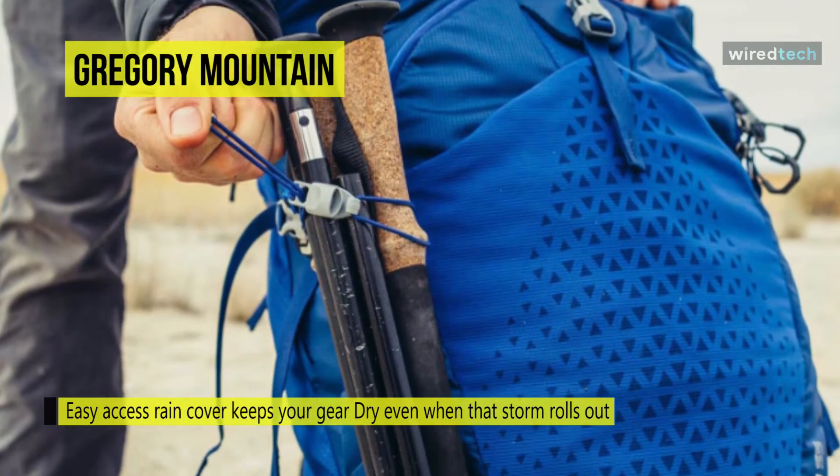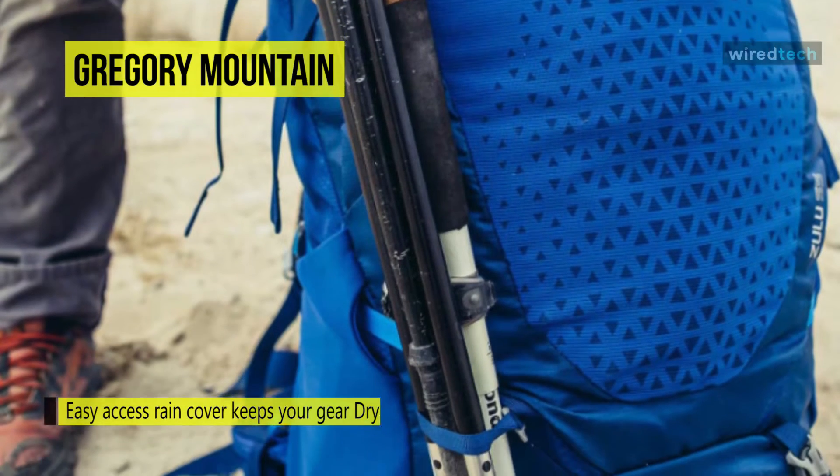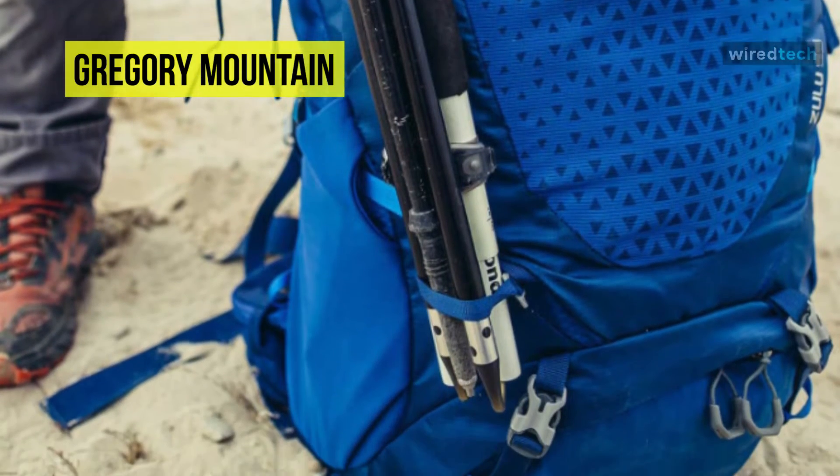On the other hand, it is also equipped with dual-side stretch mesh pockets with side trail access, with pass-through for over or under compression.